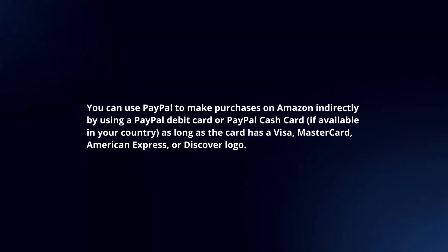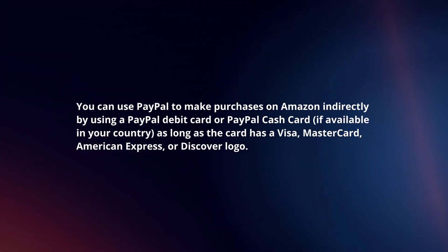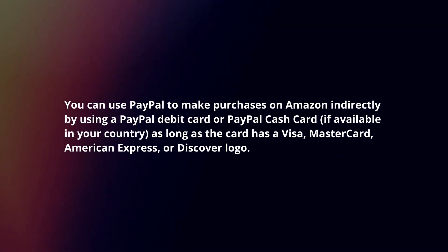You can use PayPal to make purchases on Amazon indirectly by using a PayPal debit card or PayPal cash card, as long as the card has a Visa, MasterCard, American Express, or Discover logo. Here's how.